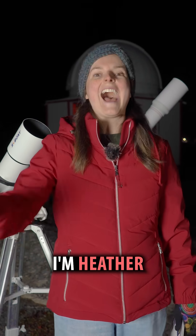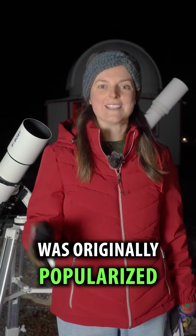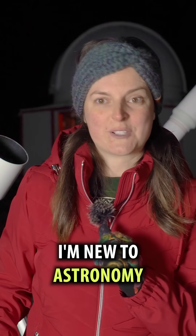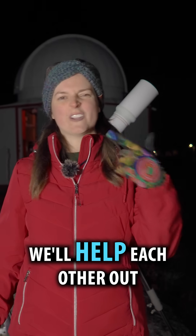Pretty cool, huh? I'm Heather. This is Learn to Stargaze. That target was originally popularized by the Milwaukee Astronomical Society, but I learned about it from '50 Things to See with Binoculars in Space.' I'm new to astronomy, and if you are too, you're in the right place. Follow along — we'll help each other out.